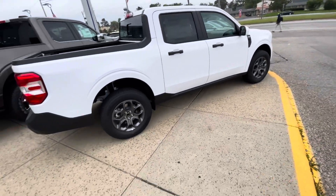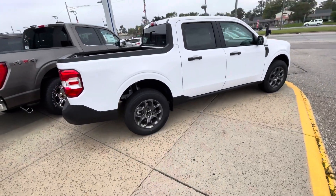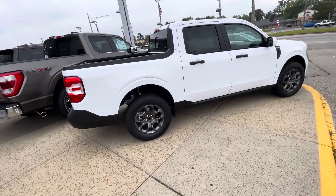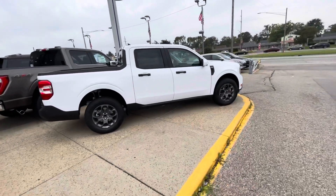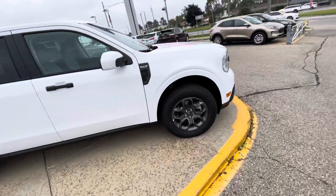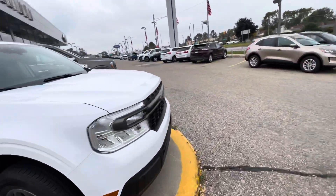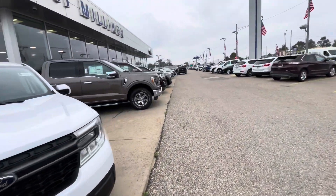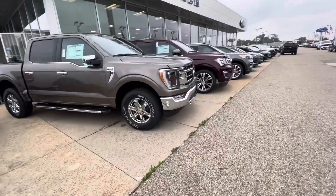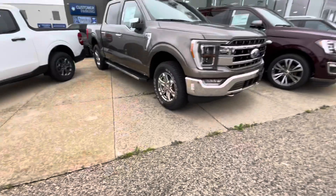My honest opinion — what do I think about the truck? I do not really like it at all. I'd rather get a Ford Ranger or an F-150, especially the new F-150s — they look really sharp. There's actually one right next to it, I'll walk over and show you guys. Like the newer F-150 Lariats with the new headlight design, they're really sharp.